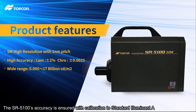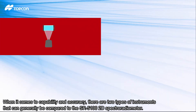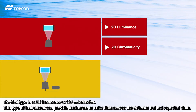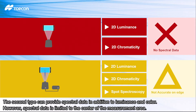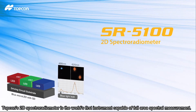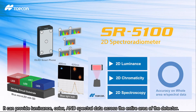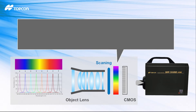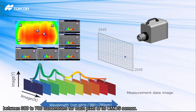The SR 5100's accuracy is ensured with calibration to standard illuminant A. When it comes to capability and accuracy, there are two types of instruments that can generally be compared to the SR 5100 2D spectroradiometer. The first type is the 2D luminance or 2D colorimeter, which can provide luminance or color data across the detector but lacks spectral data. The second type can provide spectral data in addition to luminance and color, however spectral data is limited to the center of the measurement area. Topcon's 2D spectroradiometer is the world's first instrument capable of full area spectral measurement — providing luminance, color, and spectral data across the entire area of the detector. Topcon's custom-designed linear variable filter (LVF) provides spectrum data at each CMOS pixel, allowing the SR 5100 to measure and record spectral data between 380 to 780 nanometers for each pixel of the CMOS sensor.